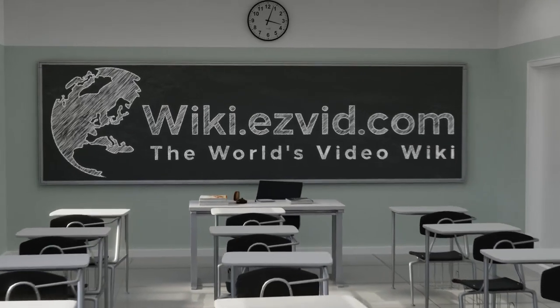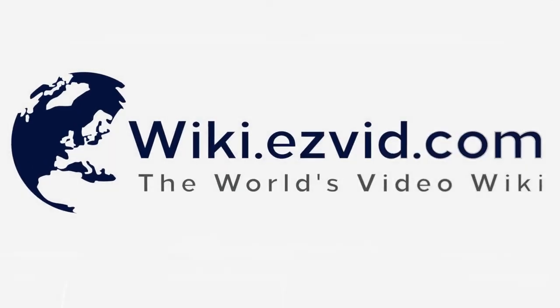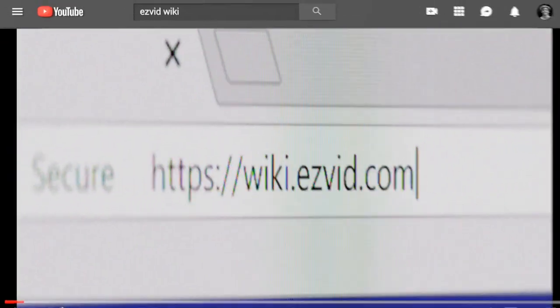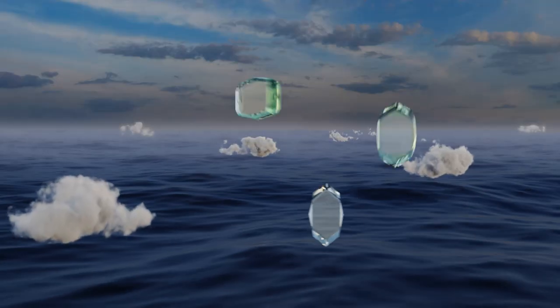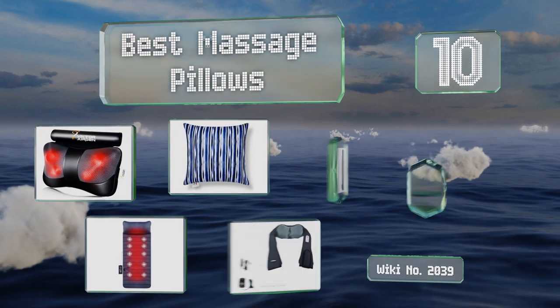wiki.easyvid.com — search EasyVid Wiki before you decide. EasyVid presents the 10 best massage pillows. Let's get started with the list.